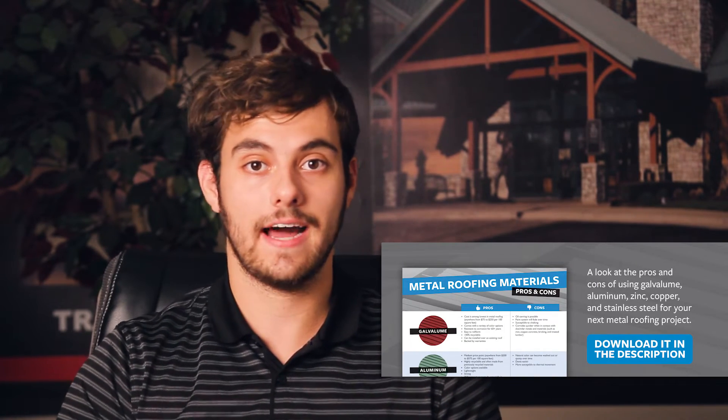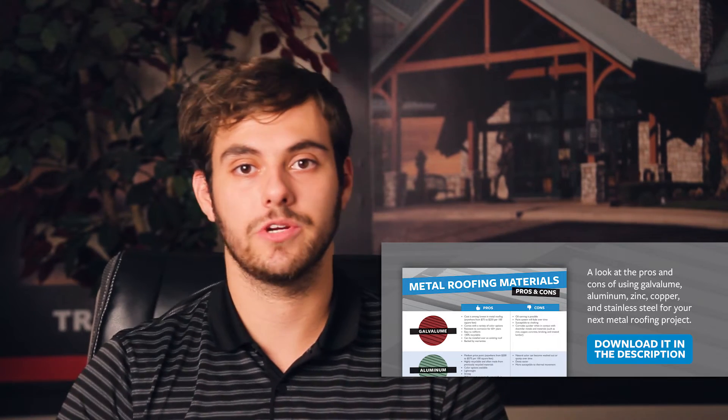Before I get started, take a look in the video description down below. I've got a free metal roofing materials pros and cons guide for you to check out — download it, follow along with the video, and keep it for future use.